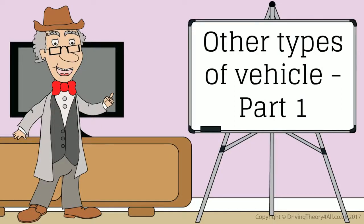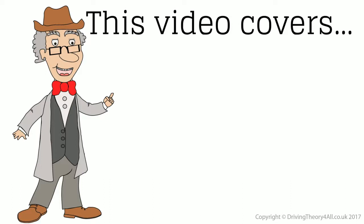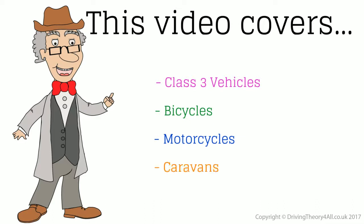Other Types of Vehicle, Part 1. This video covers Class 3 Vehicles, Bicycles, Motorcycles, and Caravans.